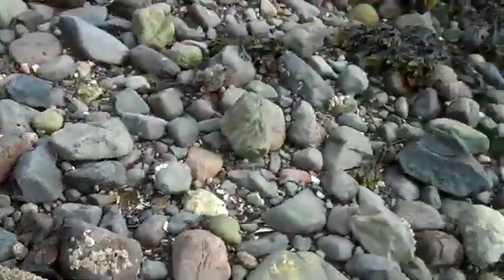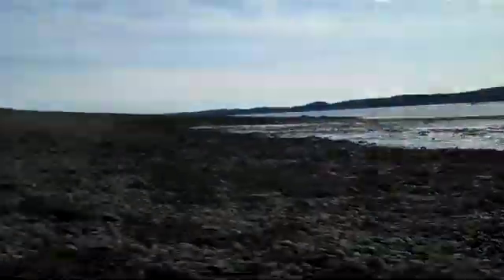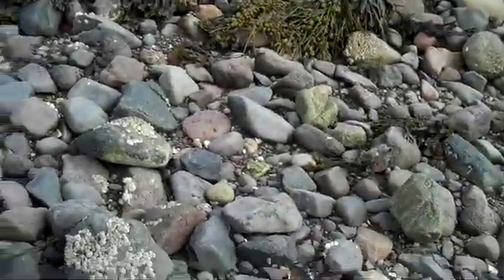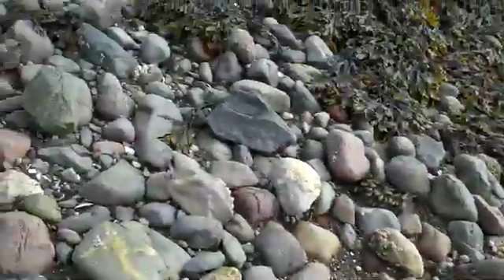Good morning, this is Tidepool Tim. It's a Saturday morning out on the beach down in a place called Gleason's Cove. I wanted to do a little lesson on barnacles for all you kids out there that may be doing a little marine biology or ocean unit.